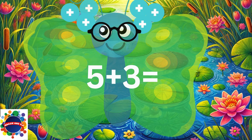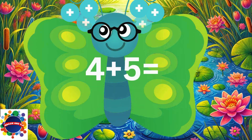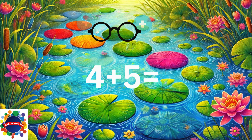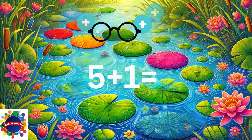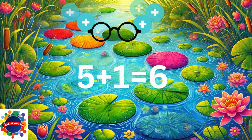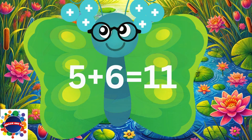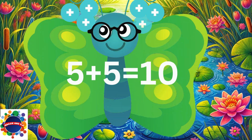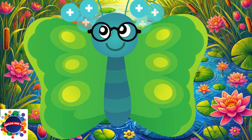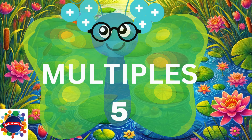Great job! Let's move on to the number five — you ready? Here we go! 5 plus 3 equals 8. 4 plus 5 equals 9. 5 plus 1 equals 6. 5 plus 6 equals 11. 5 plus 5 equals 10. 5 plus 2 equals 7.